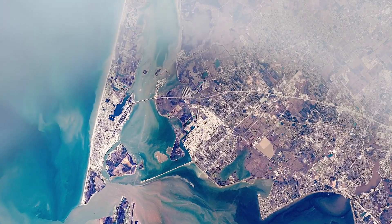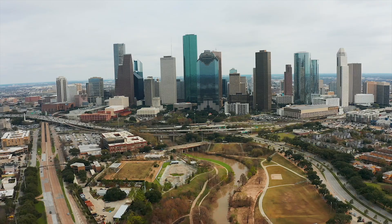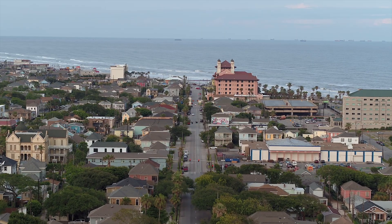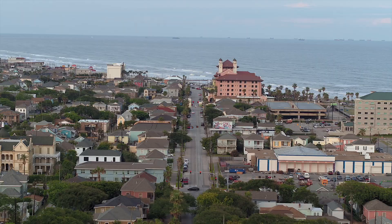Stretching along the expansive Texas Gulf Coast, where sprawling cities and vital industries of the USA meet the shimmering waters, a massive defense system is beginning to take shape.